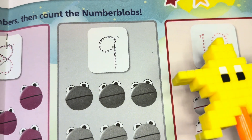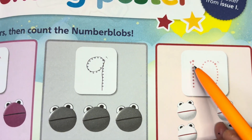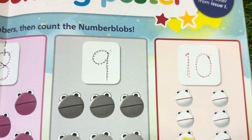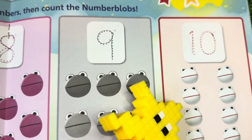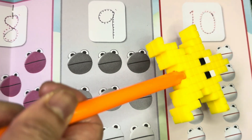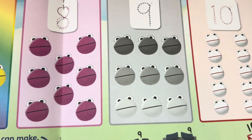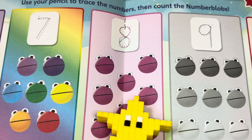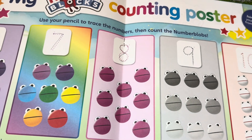Let's go to number ten. One, two, three, four, five, six, seven, eight, nine, and ten — ten number blobs! Colorful number blobs!